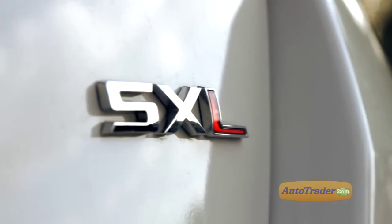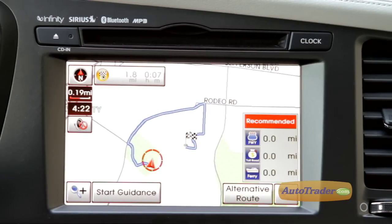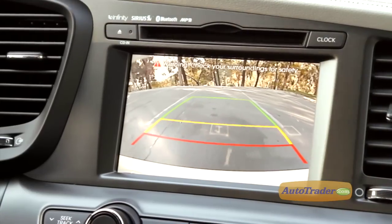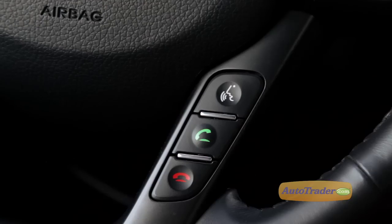Go for the new SXL trim and the list of standard features is amazing: navigation, heated and cooled front seats, backup camera, and Napa leather, just to name a few. And check out this voice-activated navigation system — it's definitely one of the better ones we've tested. In a demo, commands like 'Find nearest restaurants' and 'Start guidance' were handled smoothly.